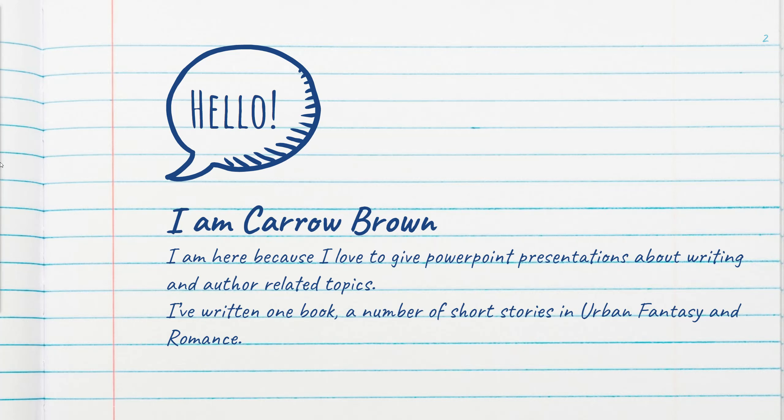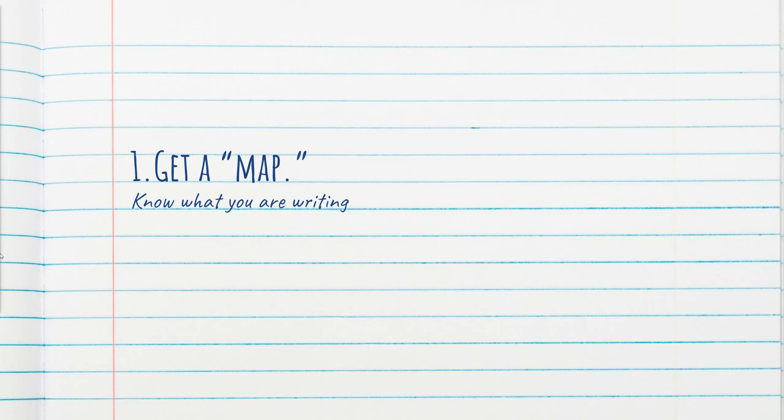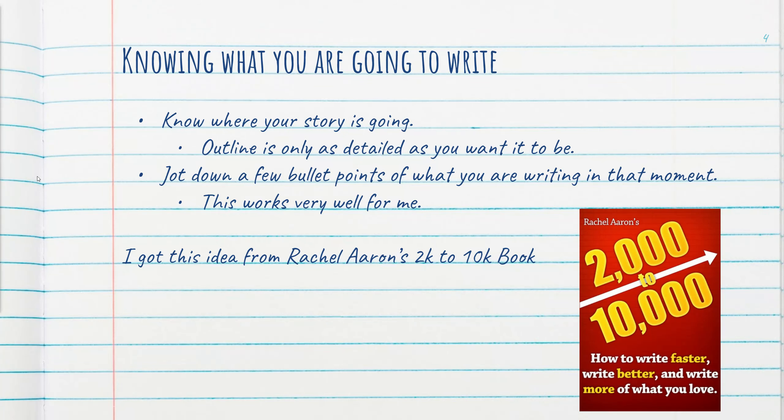There are a few tips and tricks that I do want to share with you guys. The very first one is actually going to be getting a map. And what I mean by getting a map is knowing what you're going to write before you write it, which also means that you may need to actually outline what it is that you are writing.